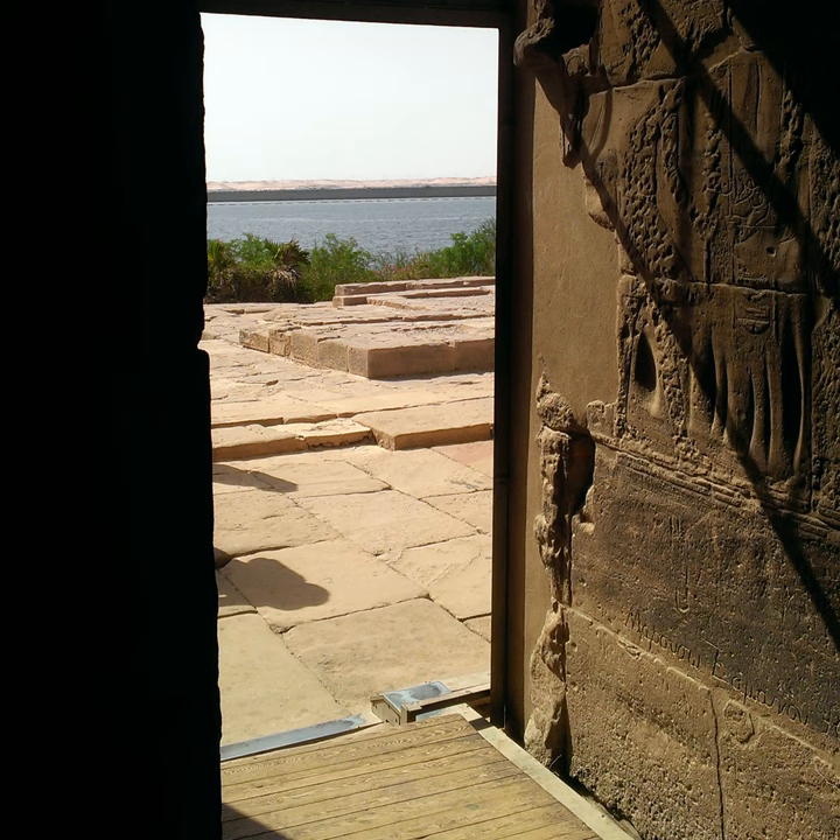Underneath the eye-bird are the four sons of Horus standing on a lotus flower, shown like they would appear on canopic jars: Imsety would hold the liver, Hapy the lungs, Duamutef the stomach, and Qebehsenuef the intestines.